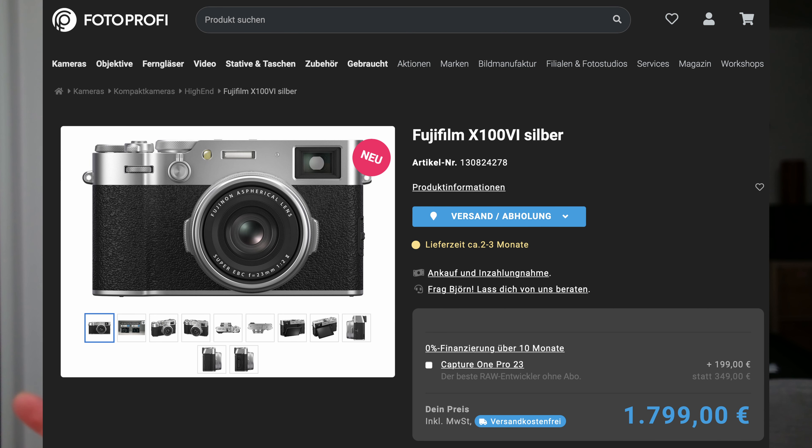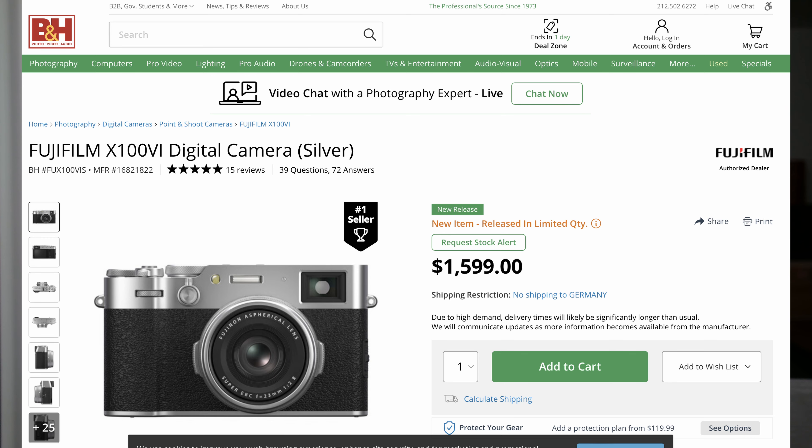Let's begin with the price of the X100 VI. You pay 1,800 euros for this camera, and since it's a point-and-shoot camera with a fixed lens, the lens is included but you cannot change it. In the US, the X100 6 runs around $1,600 before taxes. If you just look at the price, it is quite high — but you also get the latest tech, including the 40-megapixel sensor, which allows a lot of cropping.